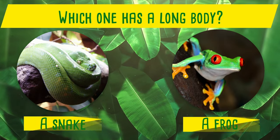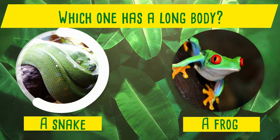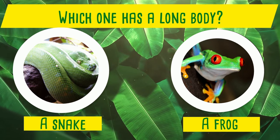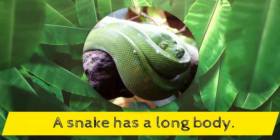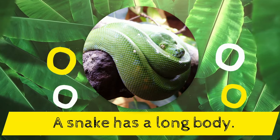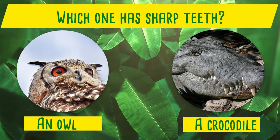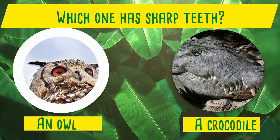Which one has a long body? A snake or a frog? Yes! A snake has a long body!